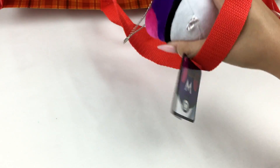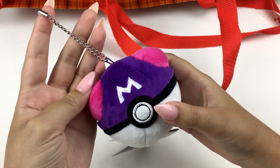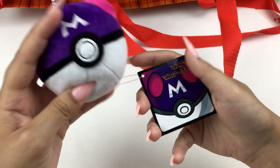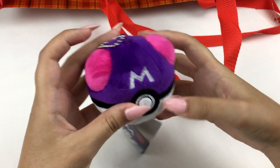Let's put that one over there and grab the next thing. Looks like this is another plushie — oh, it's a Master Ball! That's pretty cool. I got a regular Pokeball from last year's bag, so it's good to get a different one this year. It's the mascot Master Ball plush.